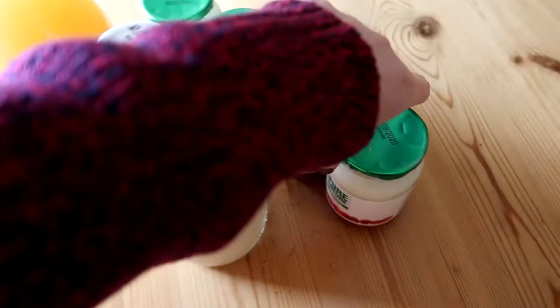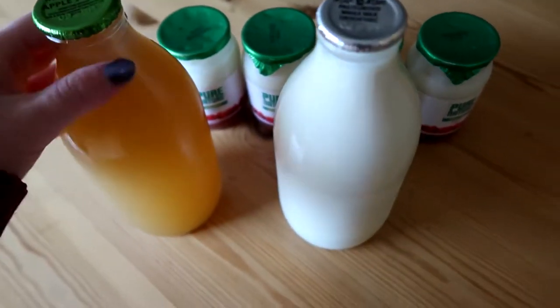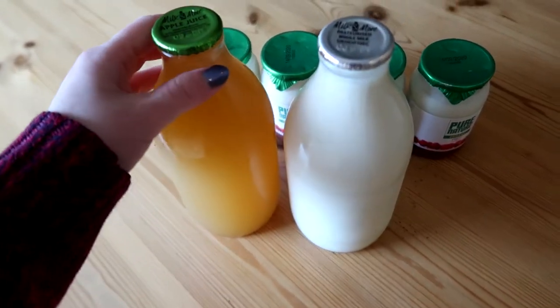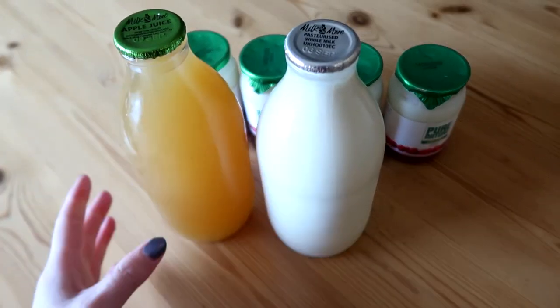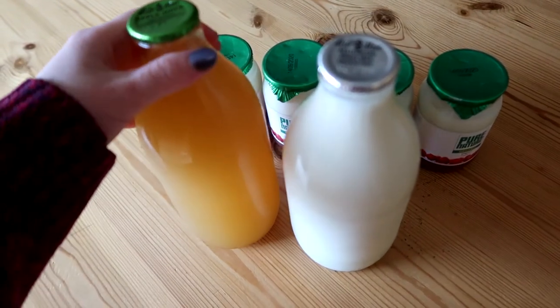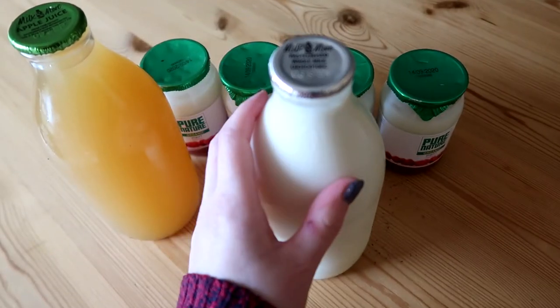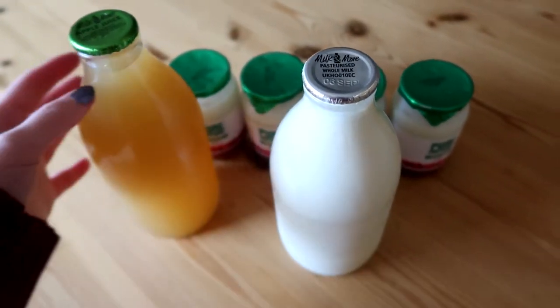I will let you guys know what I think when I try the yogurts, the milk, and the apple juice — I haven't tried them yet. I'll probably have a glass of apple juice tonight with my pizza. I made two pizzas last night and I have a second one left, so I'll have that tonight. I probably won't get around to using the milk until tomorrow morning, but I will update you.